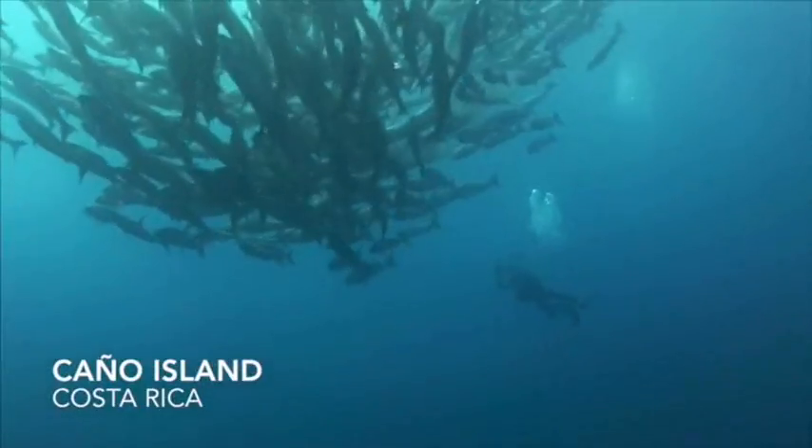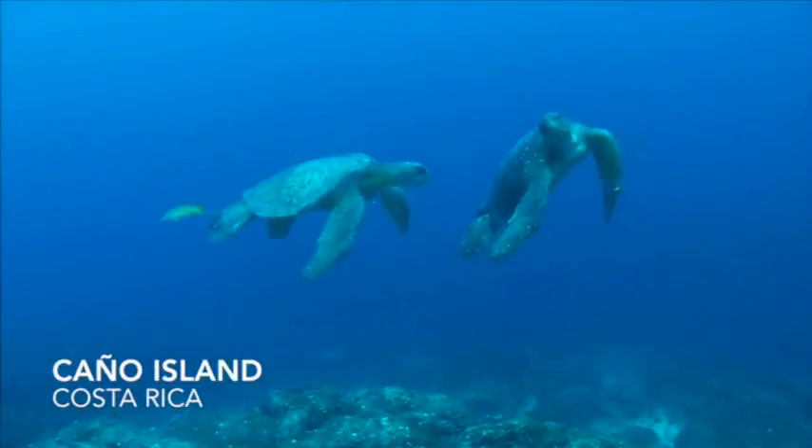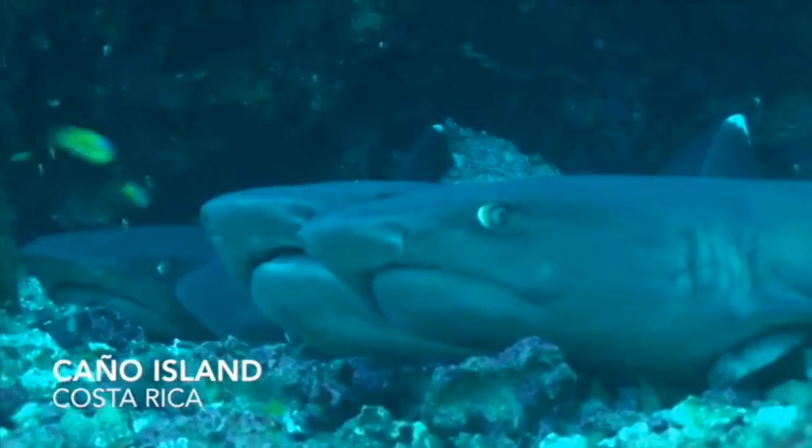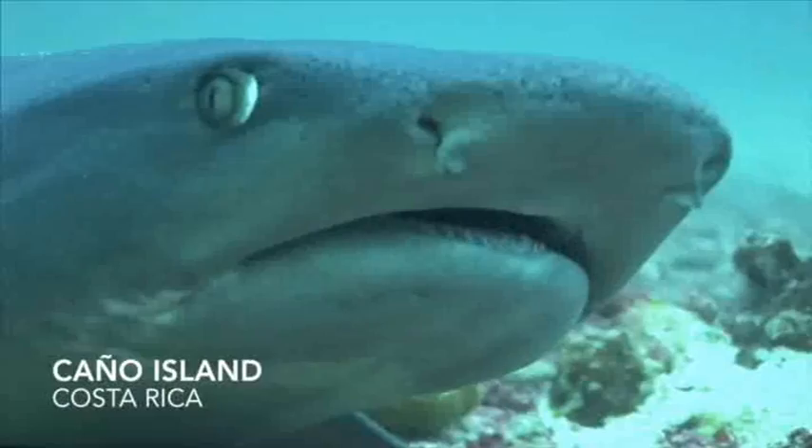Marine flora, tuna, rays, amberjacks, wahoo, turtles, enormous schools of fish, humpback whales, pilot whales, and a variety of sharks.